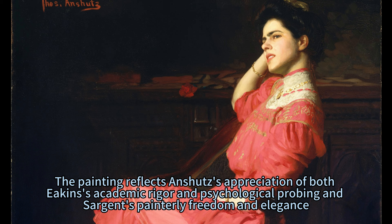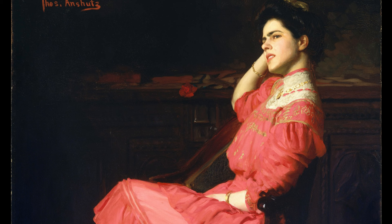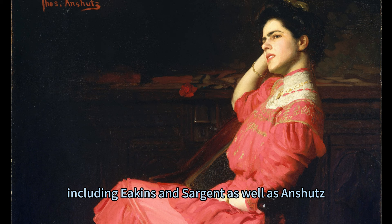The painting reflects Anschutz's appreciation of both Eakins's academic rigour and psychological probing and Sargent's painterly freedom and elegance. It also suggests the influence of Diego Velázquez and James McNeill Whistler on late 19th-century painters, including Eakins and Sargent as well as Anschutz.